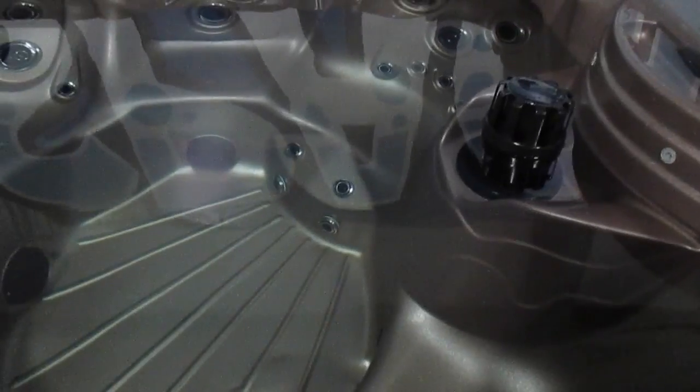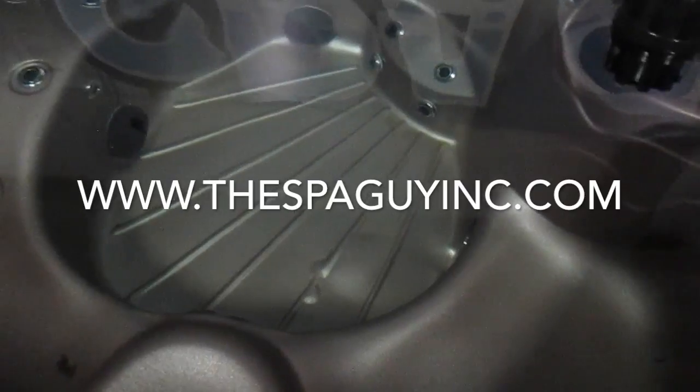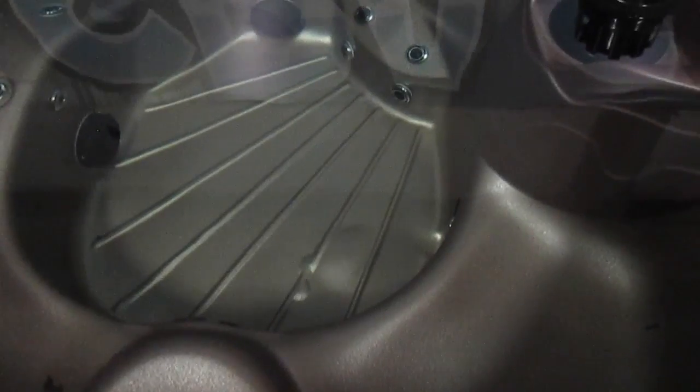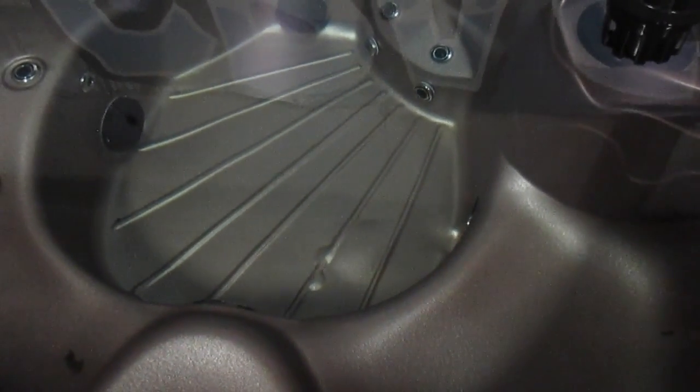That bubble in the footwell is not going to be repaired — that's why we're selling it like this. So you get a brand new tub basically with just a little cosmetic blemish there. It's solid; I don't think it'll ever pop up or bubble up. It's got Balboa equipment.